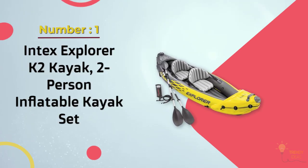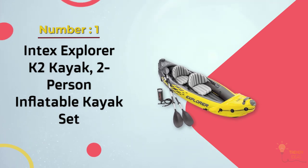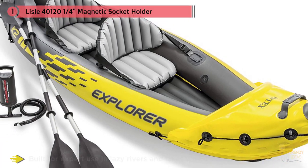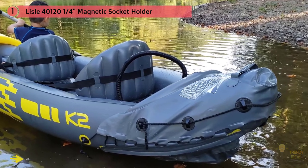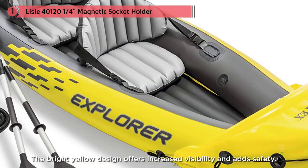Number one, most popular: Intex Explorer K2 kayak, two-person inflatable kayak set. This Intex Explorer K2 is the best cheap inflatable kayak for flat water, built for expert use in lazy rivers and lakes where the water is more still. The regular design offers increased stability and added safety.